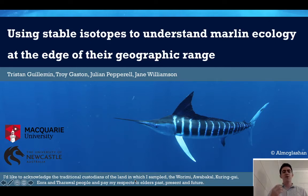Hi, my name is Tristan Gwilman from Macquarie University and today I'm going to talk about my work deciphering the ecology of some of the East Coast's coolest predators, marlin.